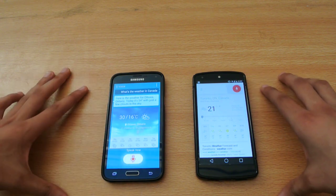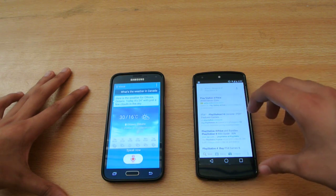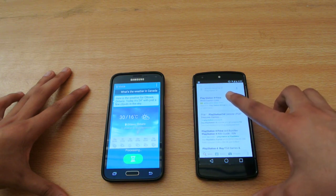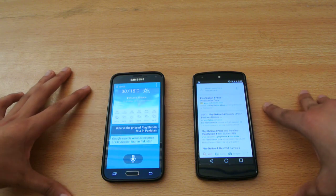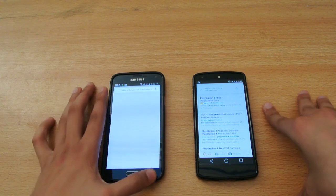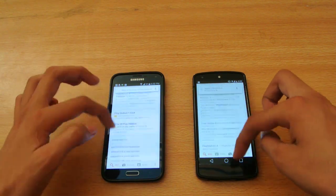What's the price of PlayStation 4 in Pakistan? Let's show the results — first on Google Now on the Nexus 5. It searched: what is the price of PlayStation 4 in Pakistan? It's now searching. The Nexus 5 was way, way faster.